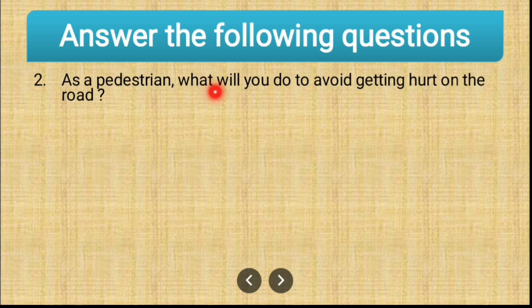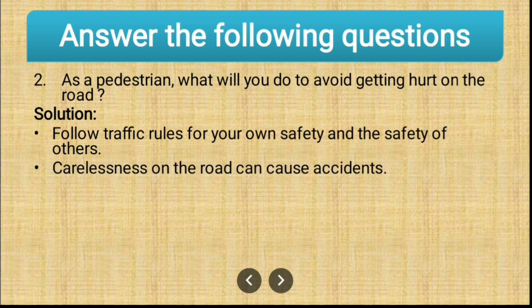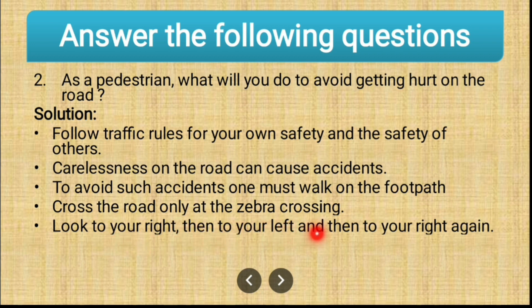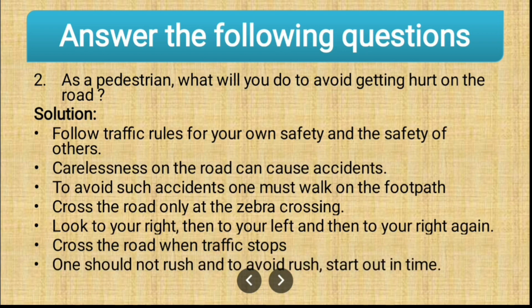Second question: as a pedestrian, what will you do to avoid getting hurt on the road? Follow traffic rules for your own safety and the safety of others, as carelessness on the road can cause accidents. To avoid accidents, one must walk on the footpath and cross the road only at zebra crossing. Look to your right, then to your left, then to your right again, and cross the road when traffic stops. One should not rush — to avoid rushing, start out in time.